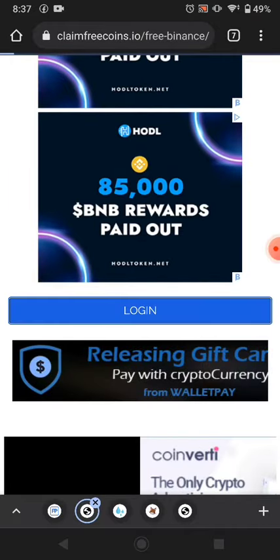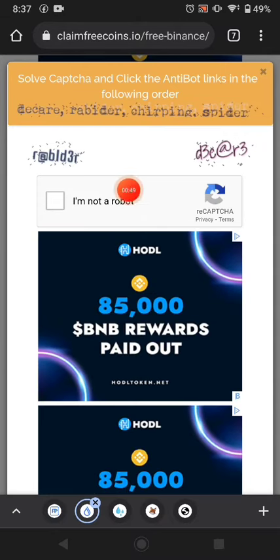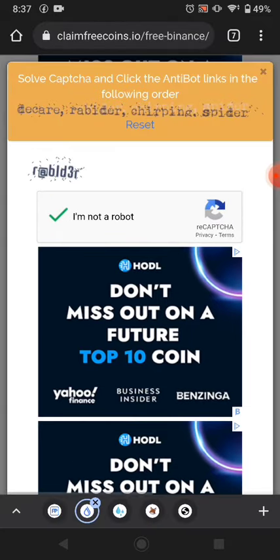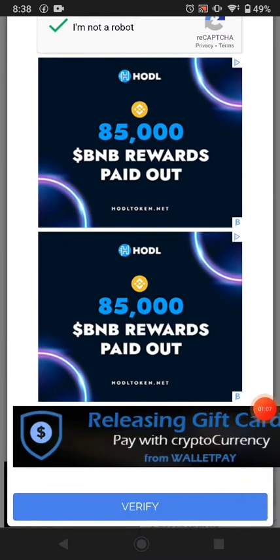Then just scroll down and click login. After you log in, just click continue. Solve the two CAPTCHAs available — first the hCaptcha, then the second one. I solved the reCAPTCHA first, then I solved the hCaptcha. Then just click verify.